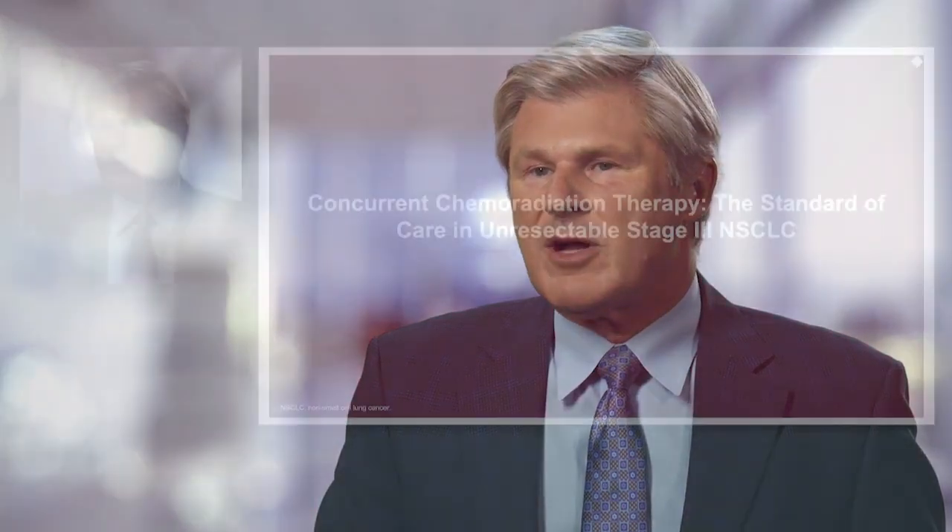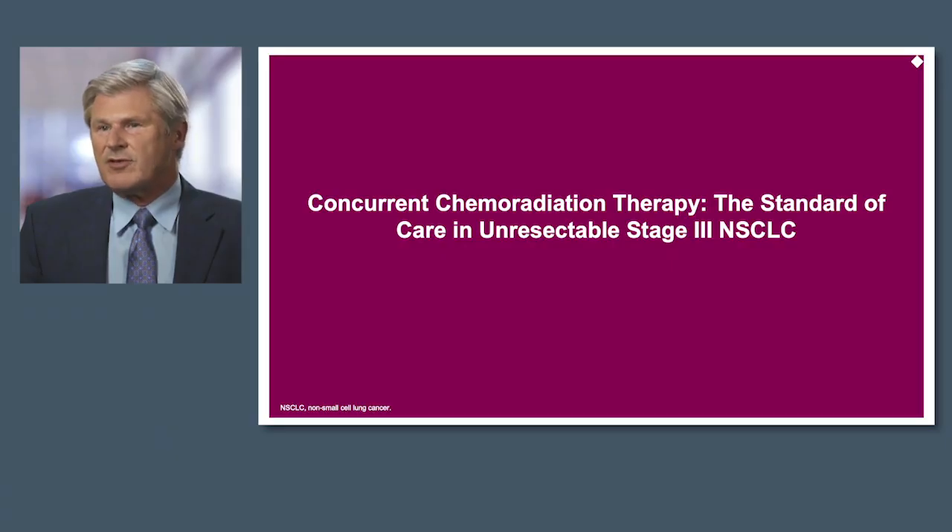Hello, my name is Dr. Mark Sosinski, and I'm the Executive Medical Director of the Advent Health Cancer Institute in Orlando, Florida. Welcome to this module on concurrent chemoradiation therapy, the standard of care in unresectable stage 3 non-small cell lung cancer.